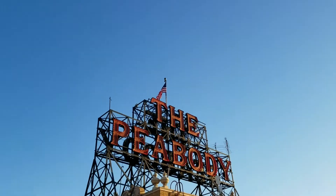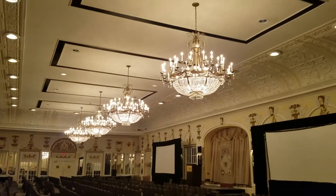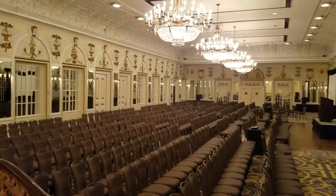We're here at the Peabody in downtown Memphis and we're here for Pike. This is one of those days where you wake up really early to get to a shoot exactly when you said, and you come in and nobody's here.